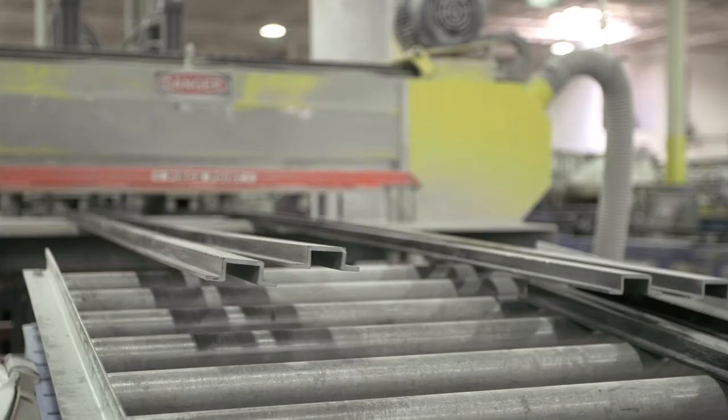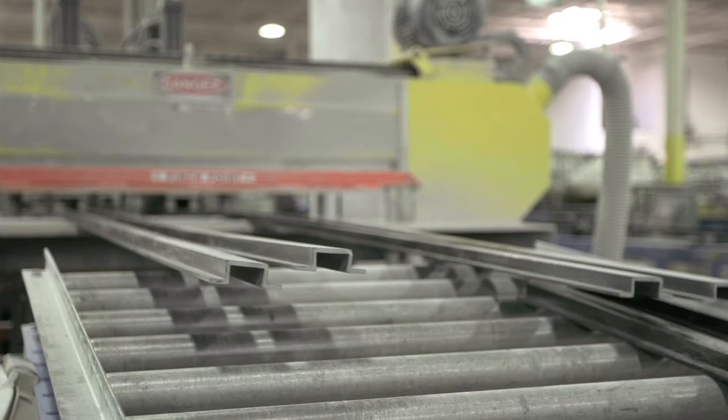Traditionally the pallet market is made up of varying sizes of wood pallet. They range in size and quality, with issues around durability, hygiene, and handling. We looked at various technologies — rotor moulding, injection moulding, sheet moulded compound — and we came across the innovative pultrusion method.